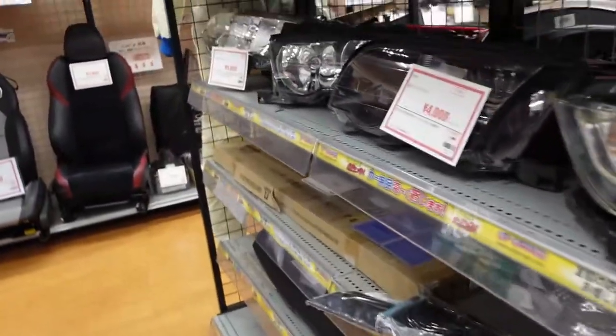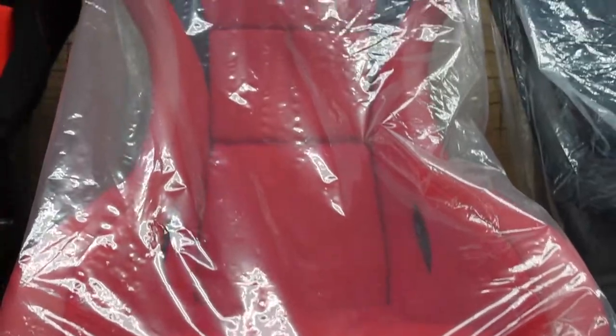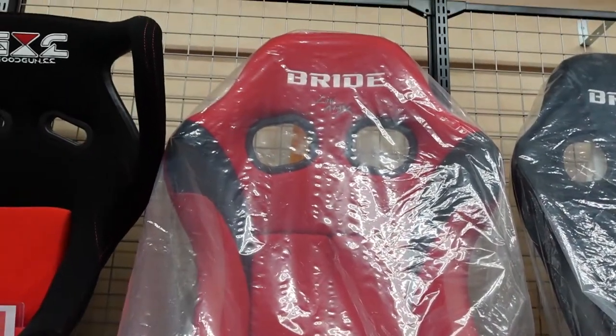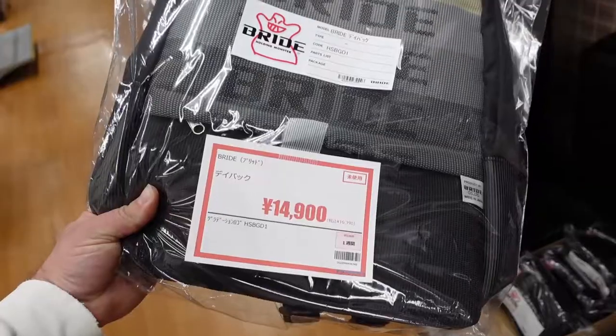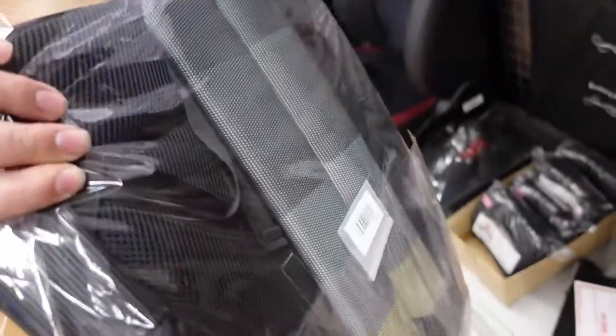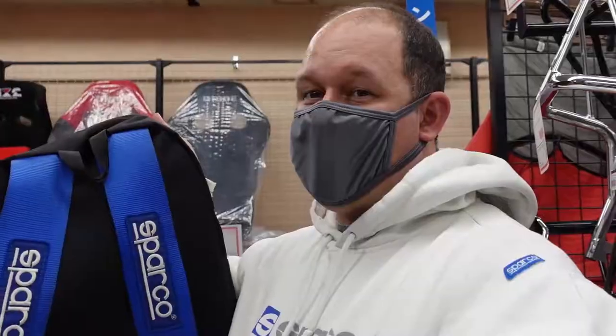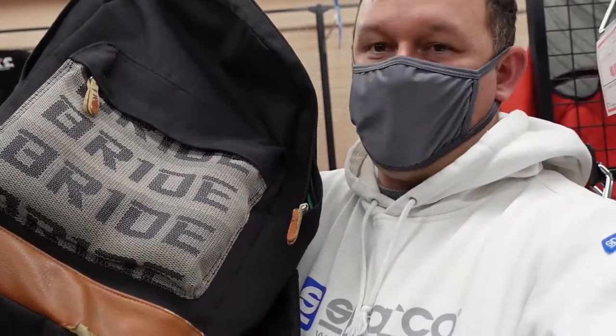More headlights — all kinds of different varieties for different cars. And they've got a brand new bride seat for $700, and an all-black one too. This is interesting — it's a bride backpack for $150, bride all the way around. I have a Sparco bag but the wife would be so mad if I spent $150 on a backpack.